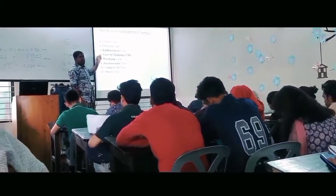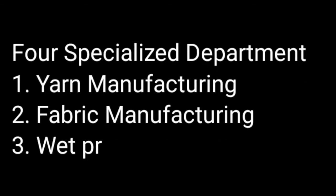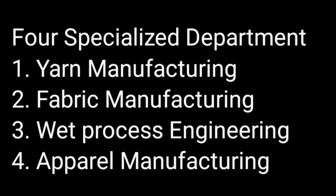In the Textile Engineering department there are three different specialized departments: Wet Processing Engineering, Fabric Manufacturing, and Apparel Manufacturing.